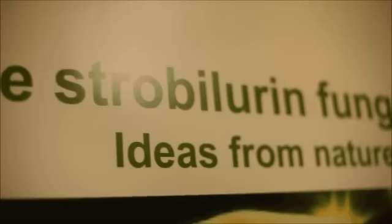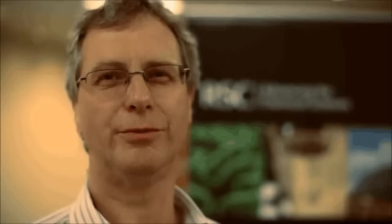And of course the problem arises: how do you invent a new fungicide? One area that we turn to is nature. We seek inspiration from the natural chemicals that we can find in the environment.